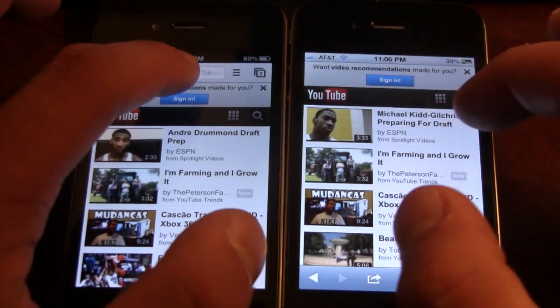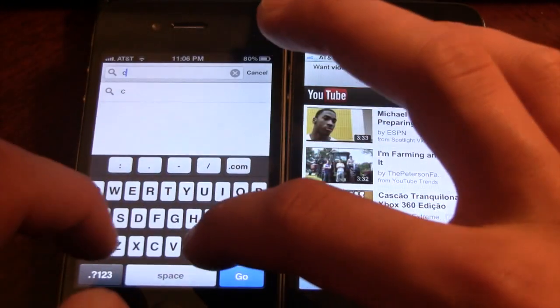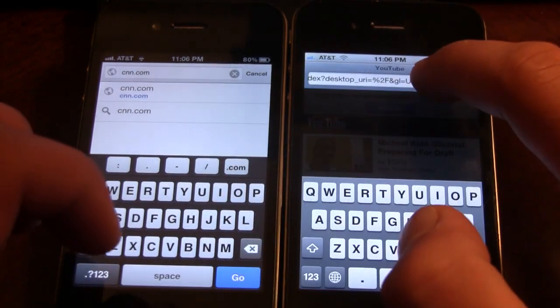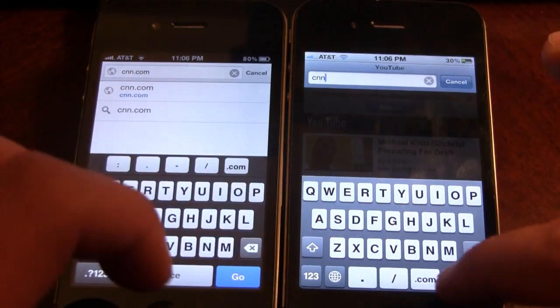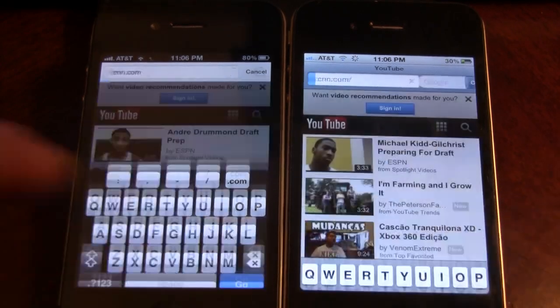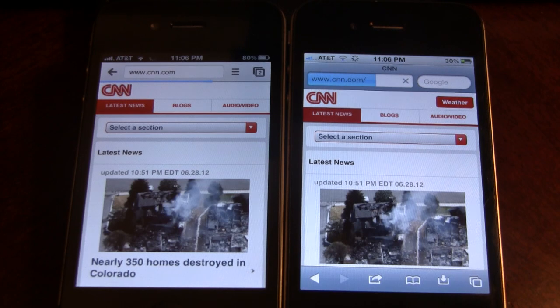Pretty cool. Let's go to CNN.com here. Three, two, one. And Google Chrome did beat Safari by a second or two.